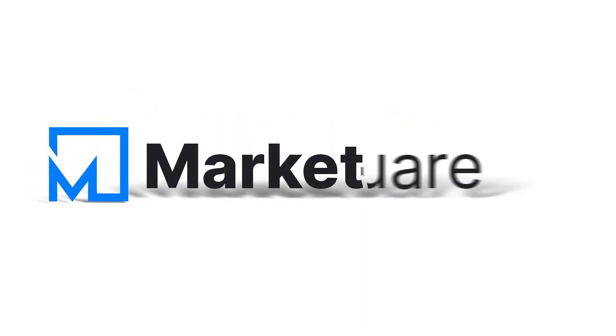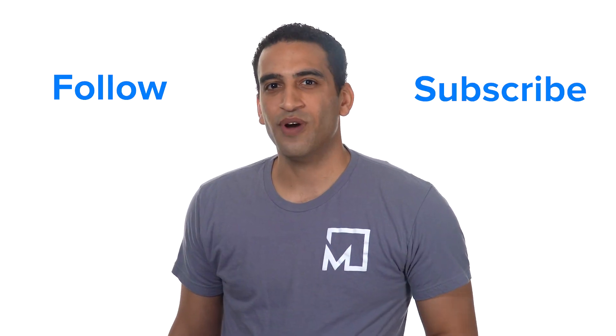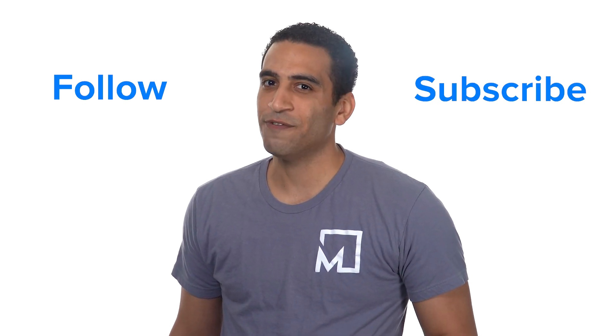You're watching the video channel of MarketSquare, the new homepage for the decentralized Web. Follow us and subscribe, join our Discord, and get your free account at MarketSquare.io. See you next time!